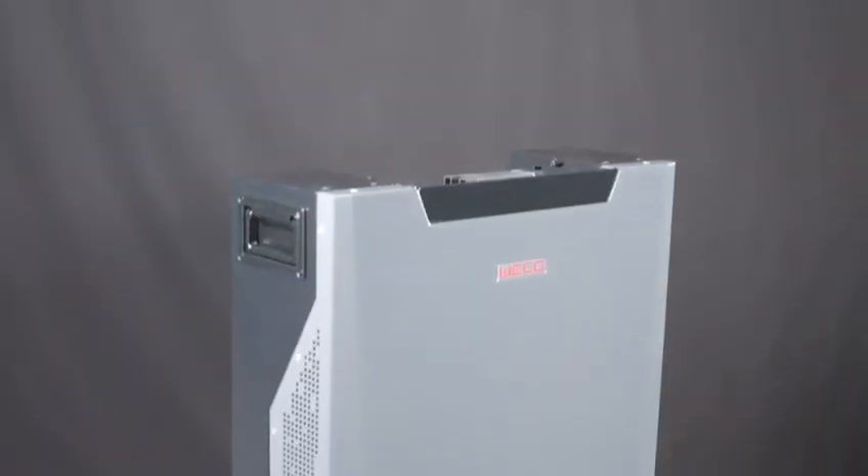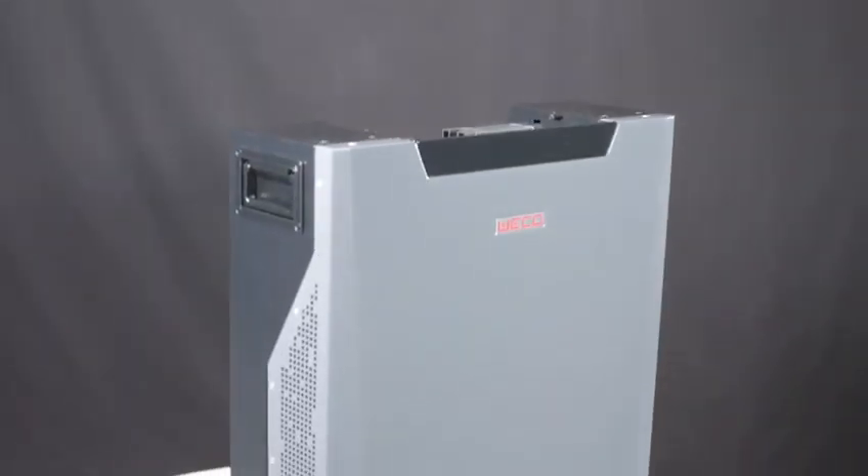Hi, I'm Charlie from African Energy and today I want to tell you about an exciting new product from Weco batteries. This is the new Weco 5K3 XP lithium-ion phosphate battery. It has a usable capacity of 5.3kWh.